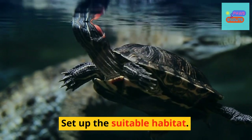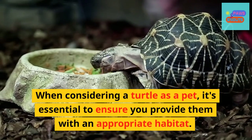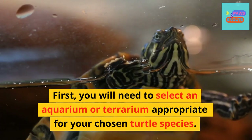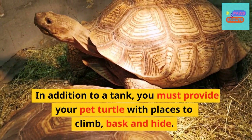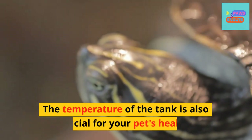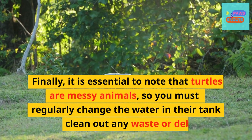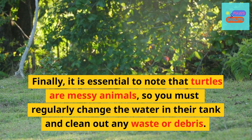Set up the suitable habitat. When considering a turtle as a pet, it's essential to ensure you provide them with an appropriate habitat. First, you will need to select an aquarium or terrarium appropriate for your chosen turtle species. In addition to a tank, you must provide your pet turtle with places to climb, bask, and hide. The temperature of the tank is also crucial for your pet's health. Finally, it is essential to note that turtles are messy animals, so you must regularly change the water in their tank and clean out any waste or debris.